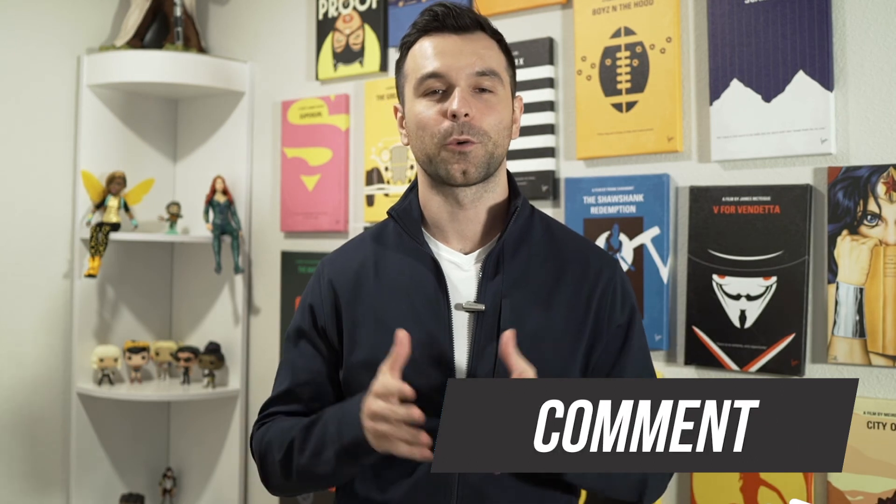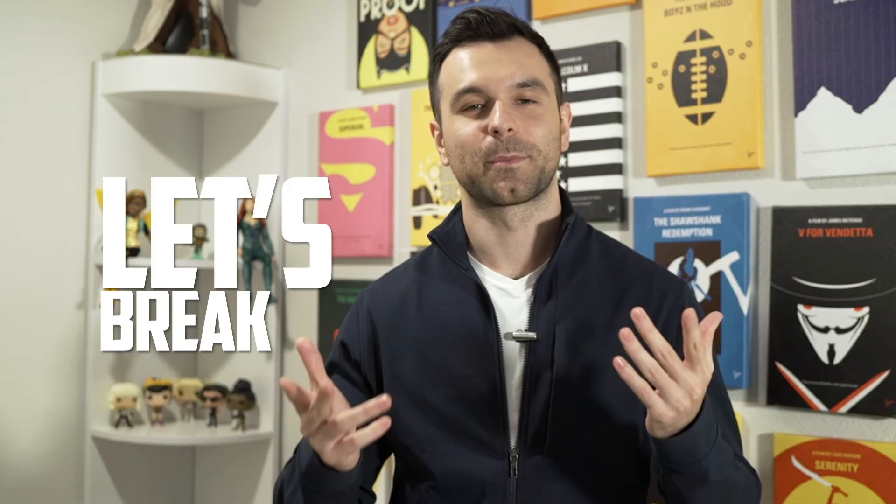If you found this video helpful, click the thumbs up button, subscribe to this channel, and leave your question in the comments below. My team and I will personally answer your questions and provide helpful tips on how to break into tech and become a web developer. Let's break in!